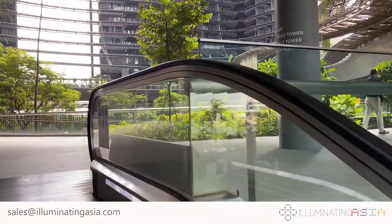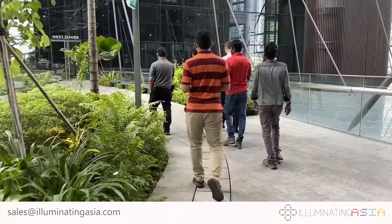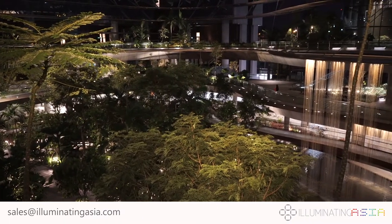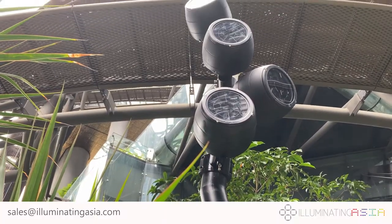At level 3, we began installing our custom-built lamp poles, whose lamps artfully highlight the garden below, adding depth to the night lights. The lamp poles were painted black and designed to look like trees.